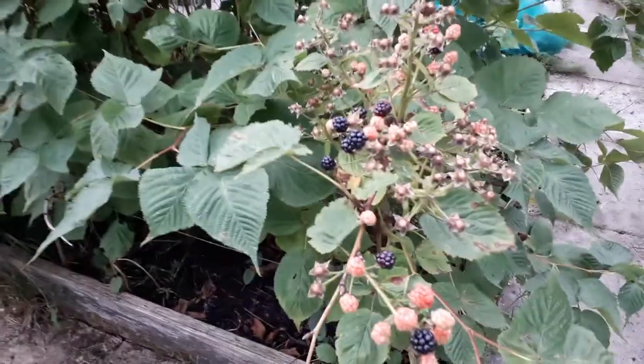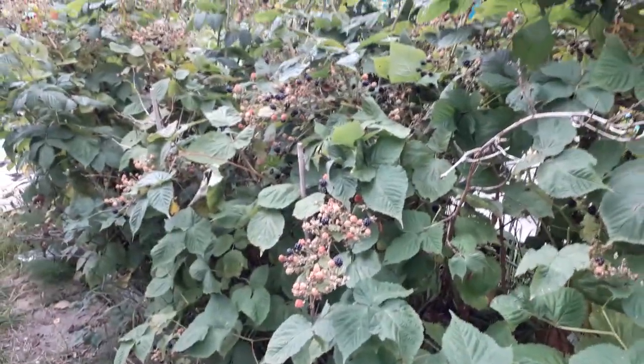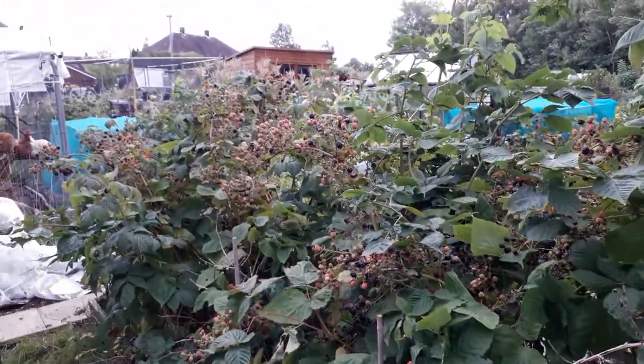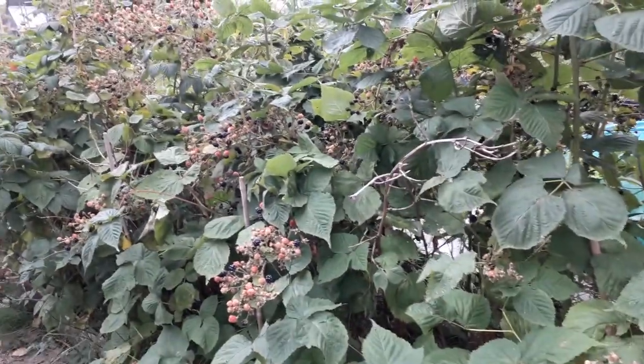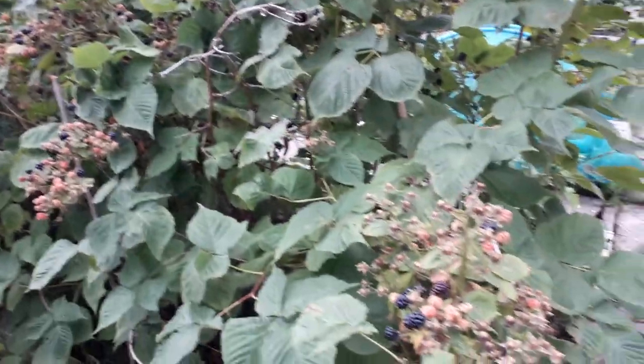Blackberries - we've picked about 2.5kg of blackberries all told. These were all picked originally on Monday, the last time we picked them, and there's so many more left on and so many more to come. We've probably got somewhere in the region of another 4 or 5kg of blackberries on here if we get them all. I'm very, very happy with that lot.